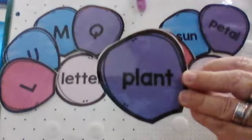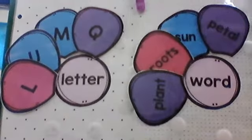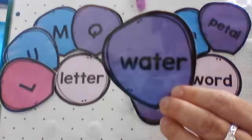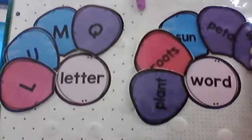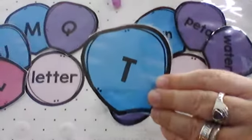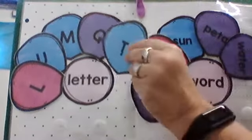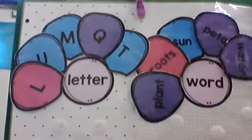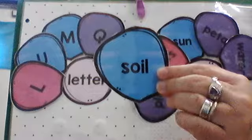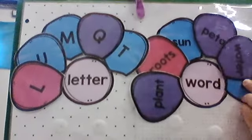What does that say? Plant. It's a word — it's more than one letter, it's a whole word. Let's put it on the word side. What about that? Water — it's a whole word, a big long word. Let's put it on the word side. What about this one? Letter T — just a letter, not a word. Put it on the letter side. What about soil? That's another word for dirt — that's what you grow plants in. It's more than one letter, so it's a whole word.